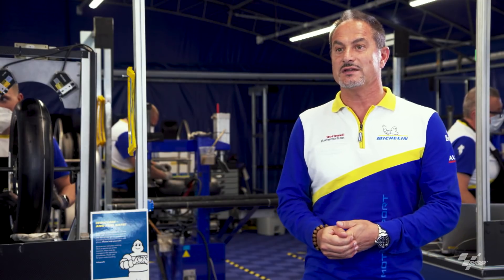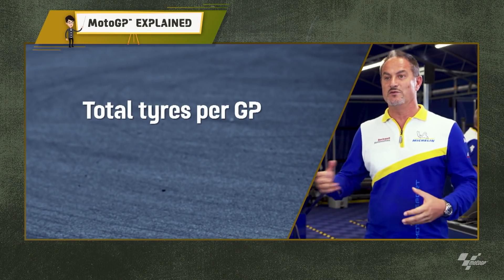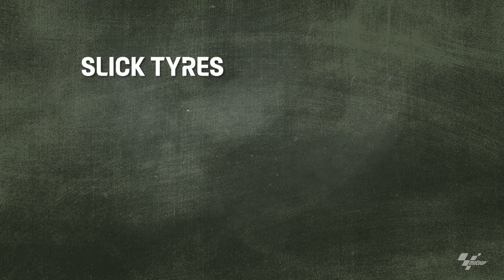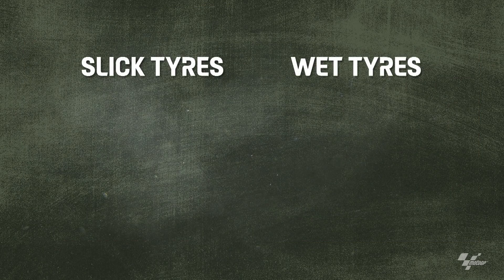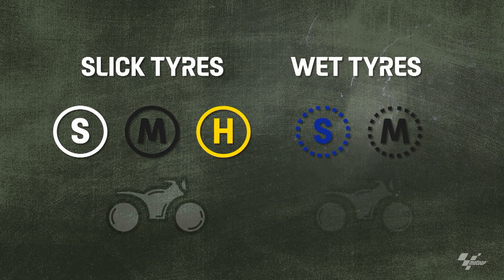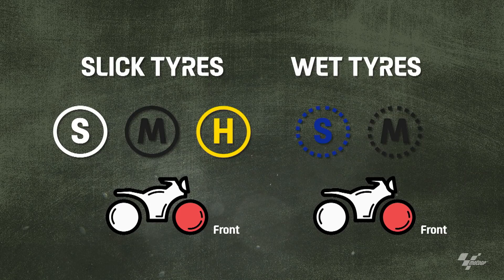In the MotoGP race weekend, every race we move 1,200 tires. There are some slick tires and some wet tires. All these tires are divided into soft compound, medium compound, and hard compound for the front. The same thing for the rear — soft, medium and hard.